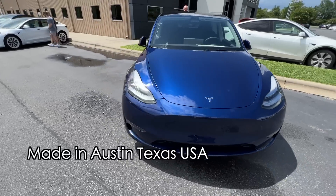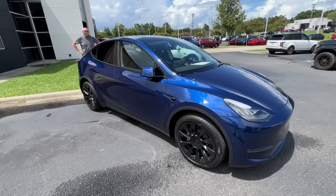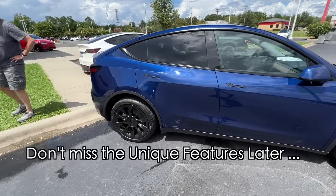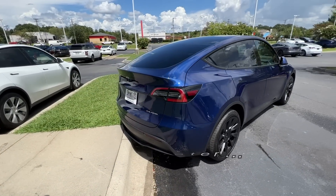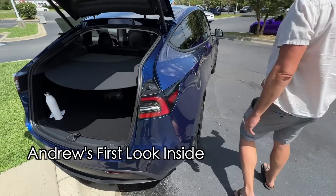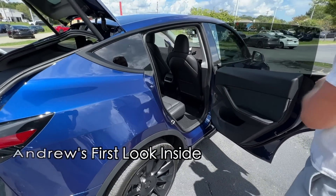At first blush it's beautiful — check that out. Let's go in and check out the inside. Pretty nice. Go ahead and get the hang of opening the door.